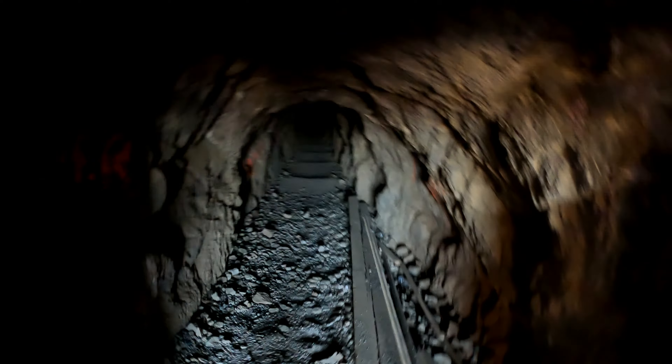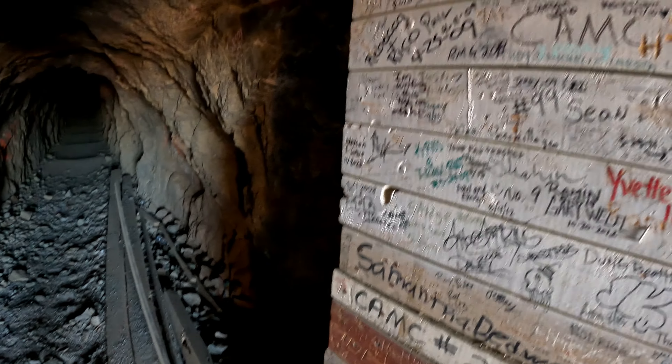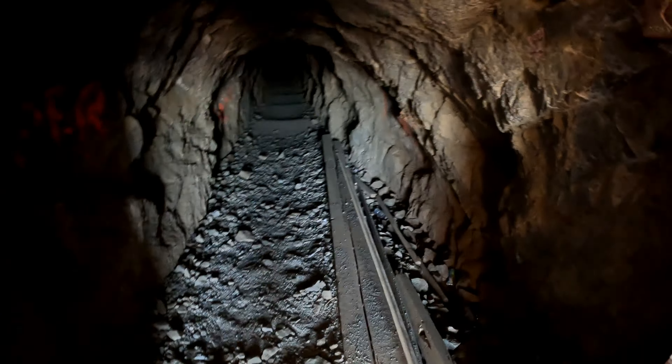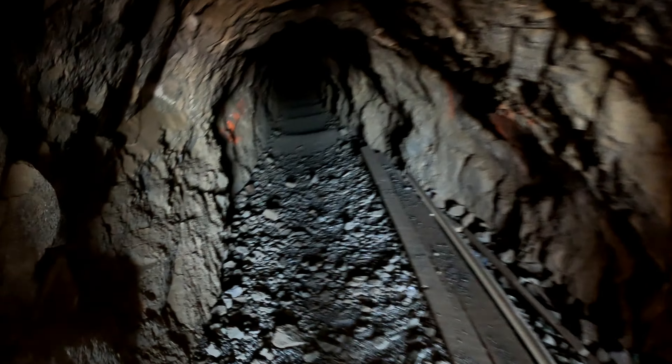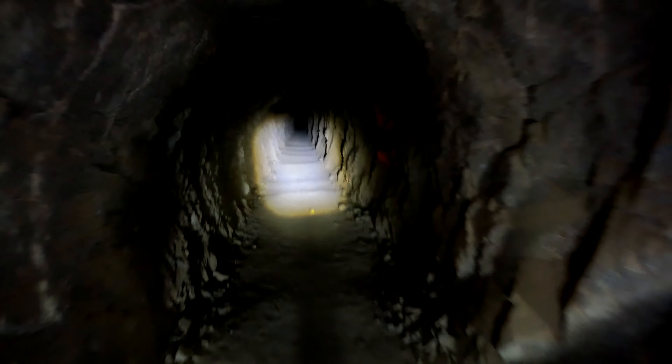Just to be fair, the first 10 to 15 feet is a very small opening, and then it opens up to where you can actually stand up with no issues hitting your head. The average tunnel height is six feet tall and ten feet wide, except for the entrances, which are really small.